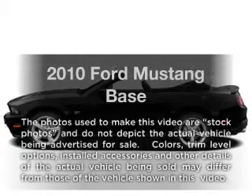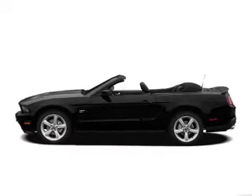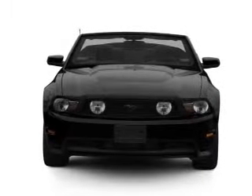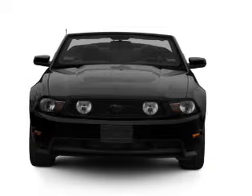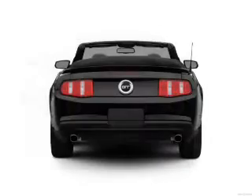Get noticed in this 2010 Ford Mustang. Everything you need under one roof with this great vehicle. With a solid six cylinder engine connected to a smooth shifting transmission. Brake safely with the anti-lock braking system.